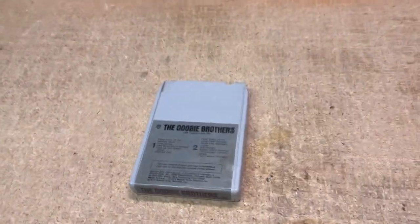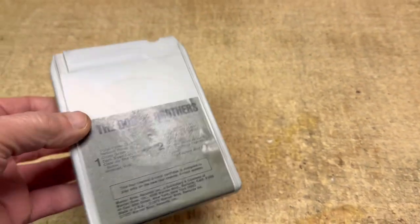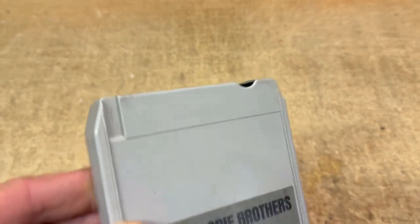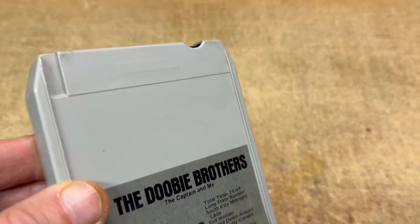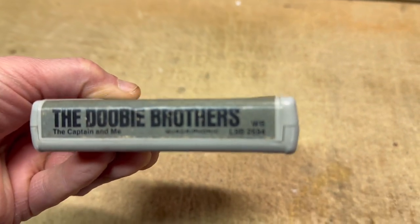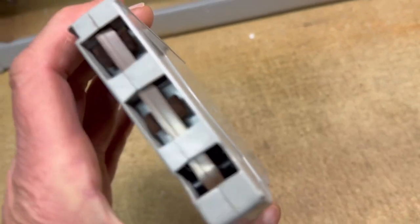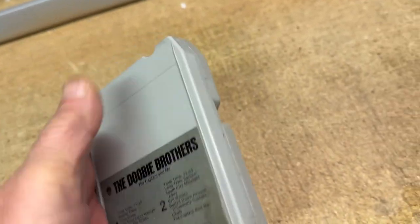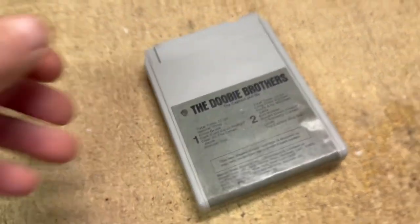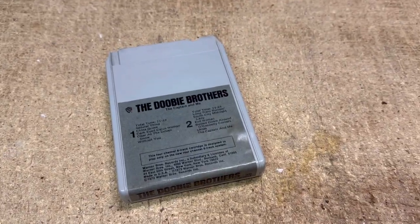This 8-track came along with a bunch that I got just a few weeks ago. What makes this a little different is that this notch indicates it's a quadraphonic — besides, it says quadraphonic on it. Doobie Brothers, very popular in the 70s. I replaced the splice; it's got these pads on there that usually don't go bad unless they fall off, so it wasn't too bad to service this cart. I was able to get $35 for it.